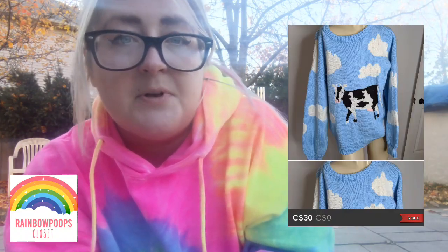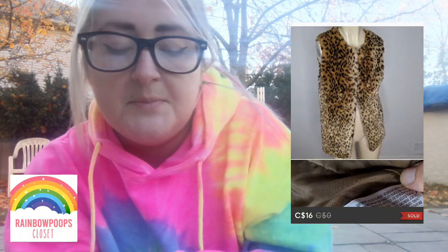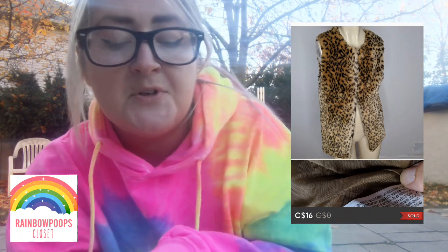Next up is a cow knit sweater — really cool. I've actually sold another similar sweater but it was pandas; this one was a cow. That sweater sold for $30. Next I got at the Goodwill bins — a Forever 21 faux fur vest. It's an extra small, so it sat around a bit, and that sold for $16.